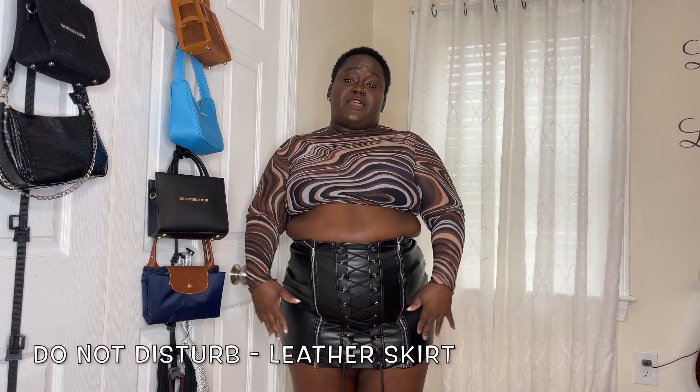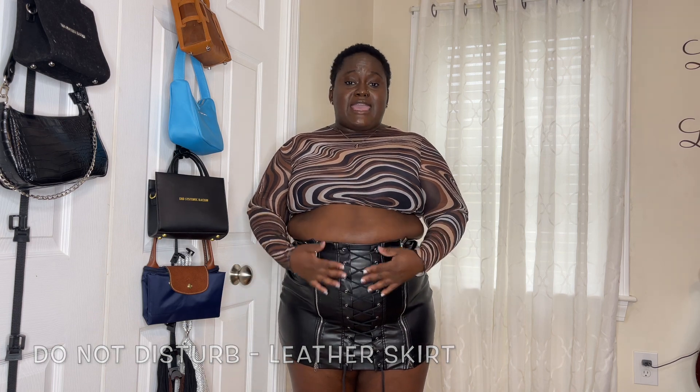This skirt is the Do Not Disturb leather mini skirt in the color black. It has zippers on both sides and lace down the middle. With the zipper you can either zip it down or zip it upward, which I really like — you just have to zip one side down to put it on or take it off. I see myself wearing this out at night, whether that's to go to the club or a more social bar or restaurant event.